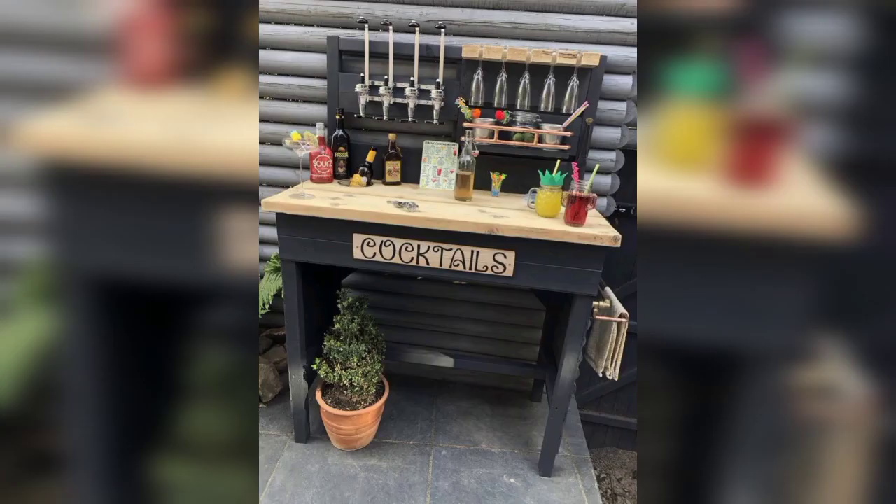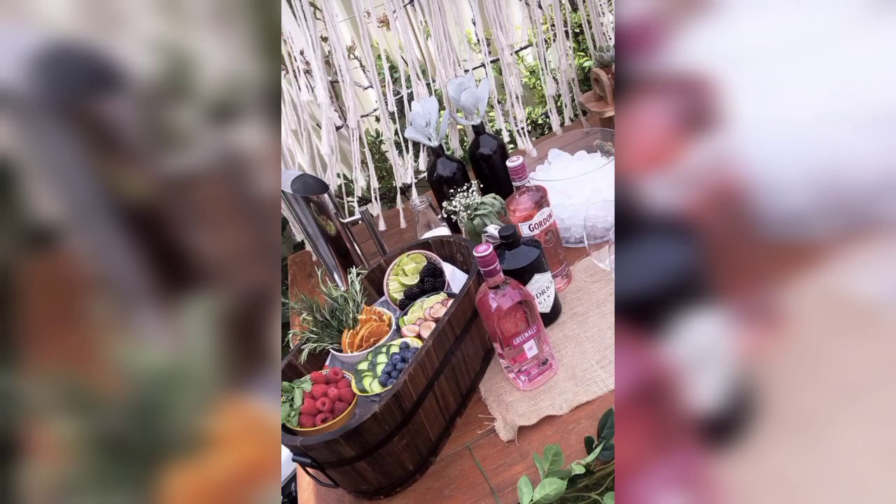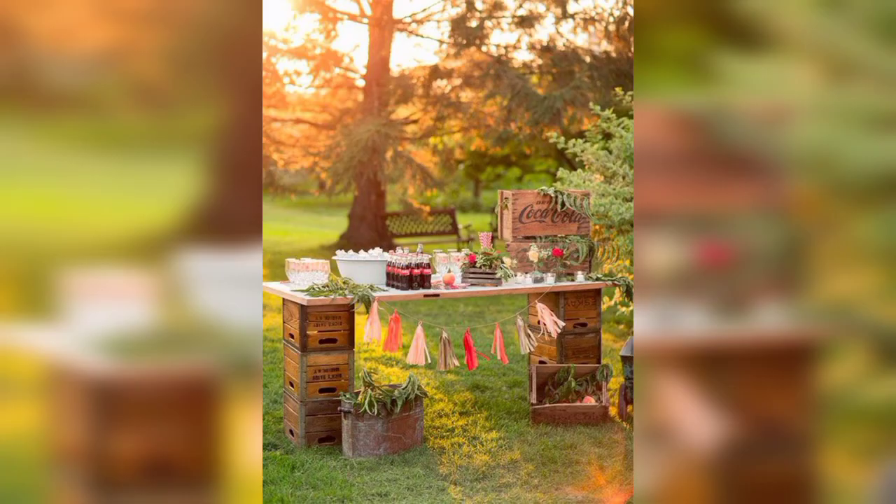50 plus outdoor bar ideas for festive entertaining. Dear friends, maybe you are searching for beautiful and gorgeous designs of a cocktail bar — so in this video you can see 50 plus stunning and gorgeous designs of cocktail bars.